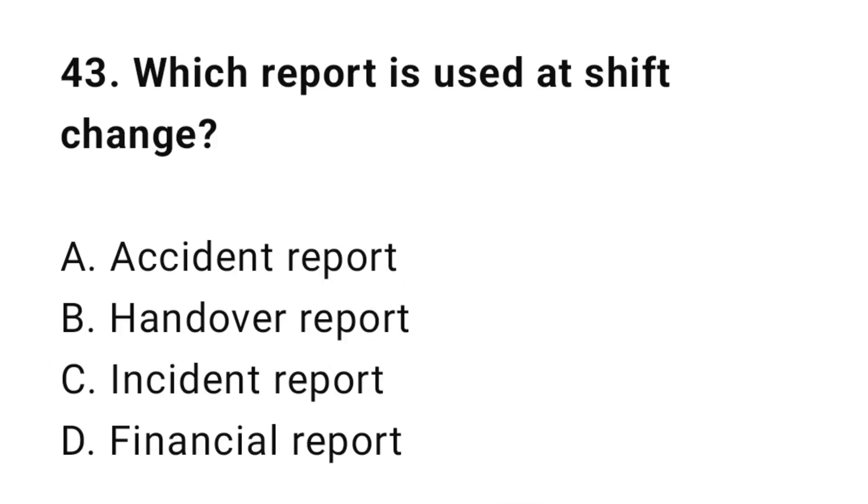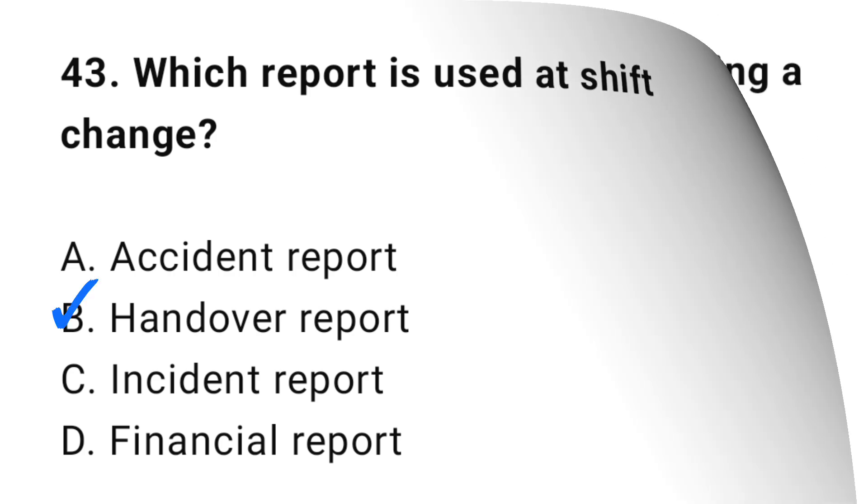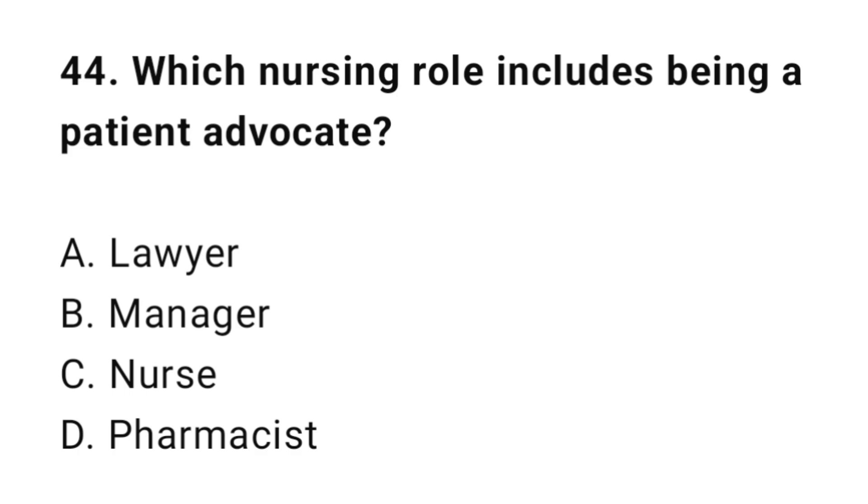Question 43: Which report is used at shift change? Question 44: Which nursing role includes being a patient advocate? The correct answer is C: NOS.